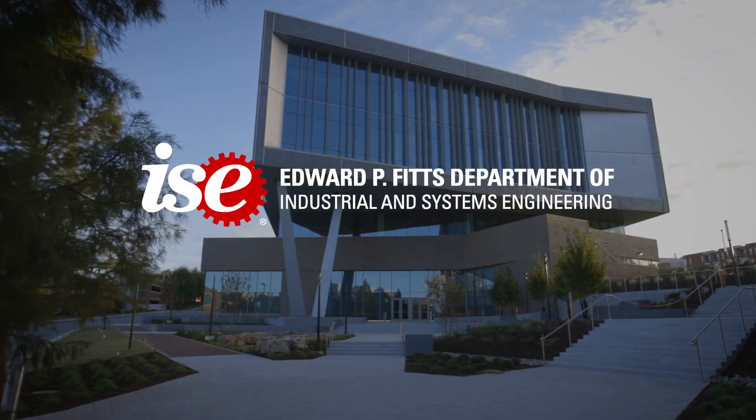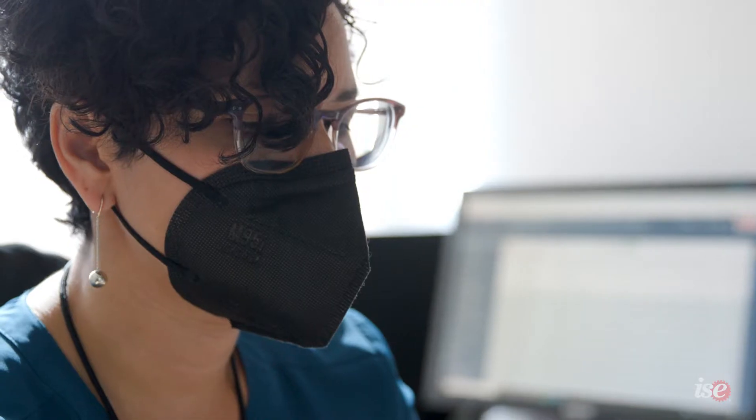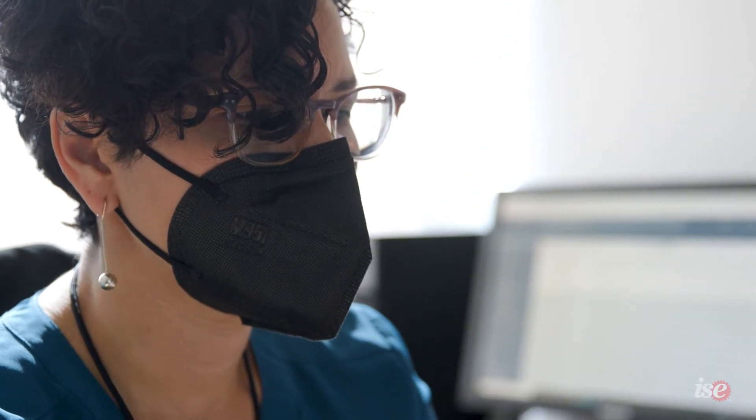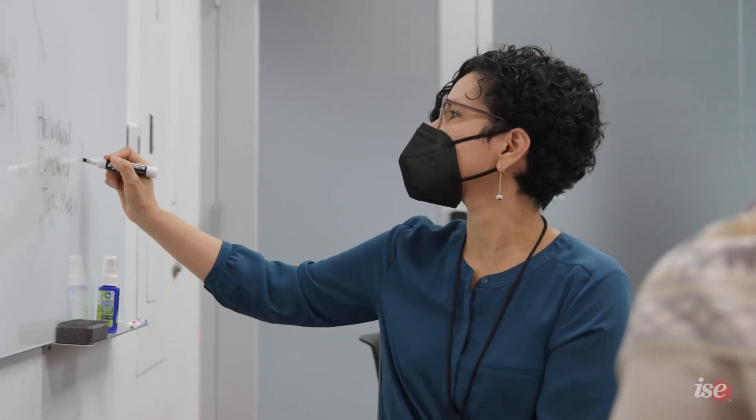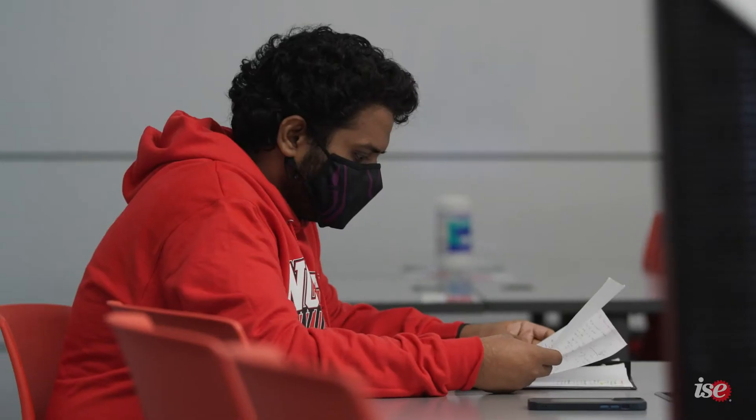Health Systems is applying industrial engineering and operations research technologies and tools to solve problems in health systems, and that's very broad. We solve problems from all the way from preventative medicine to treatment to operational issues inside the hospital. I like to look at policy as well — what are the implications of all of these things that we do, and what policies should we be recommending to put in place in order to better benefit society?